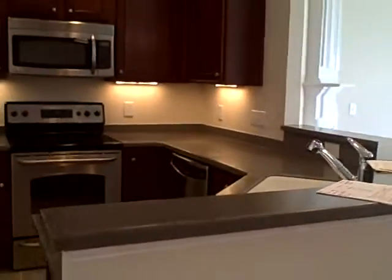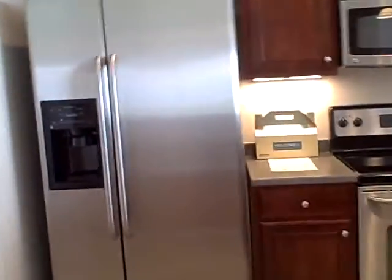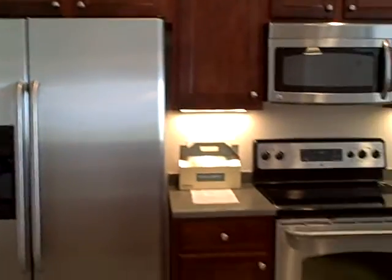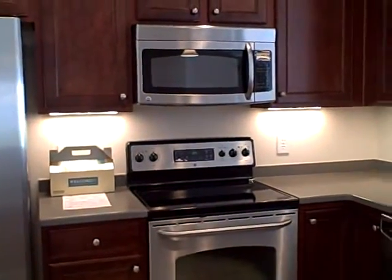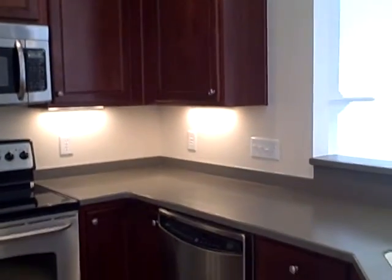This really is a great plan. Great solid surface countertops — this looks so rich and so nice. Nice stainless steel appliances, under counter lights, upgrade cabinets. Just really looks beautiful, just gorgeous.